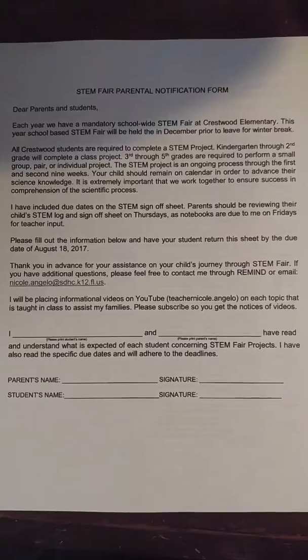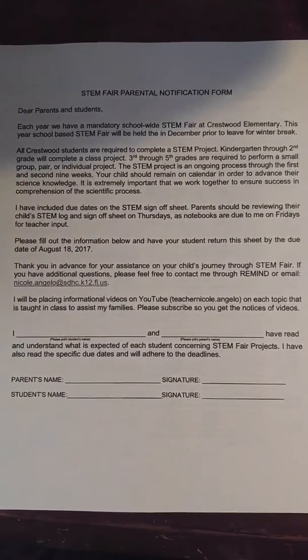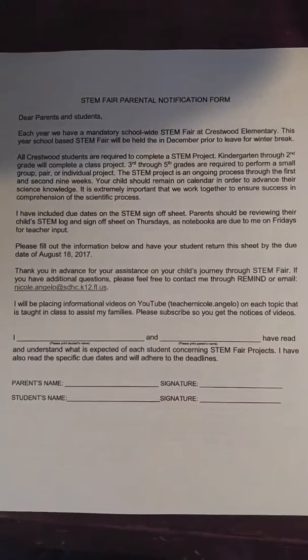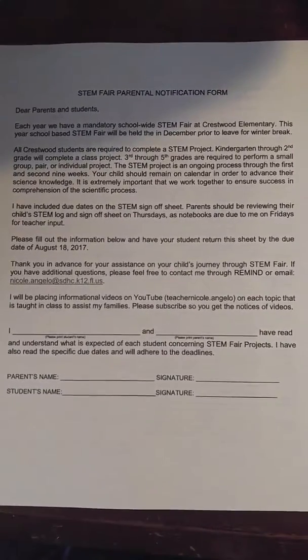Basically, this is telling you that all students at Crestwood Elementary are to participate in their STEM fair process. It is a lengthy process that takes us all the way up to winter break.